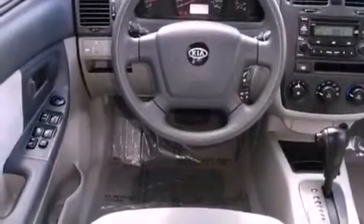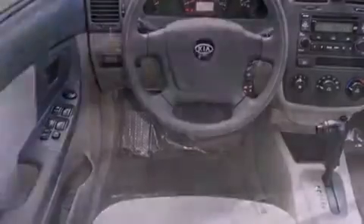All of the following features are included: air conditioning, a split-folding rear seat, heated side-view mirrors, a CD player, tinted glass, halogen headlights, front airbags, latch-ready child seat anchors, and a rear window defroster.